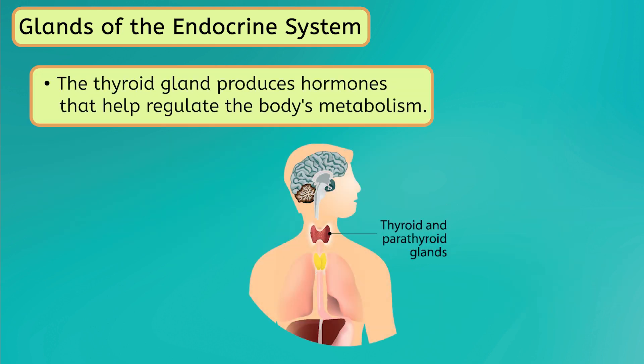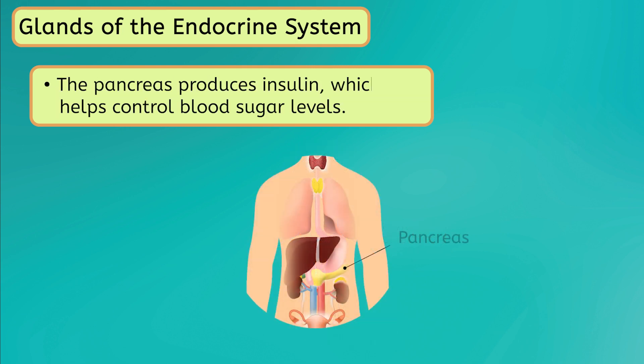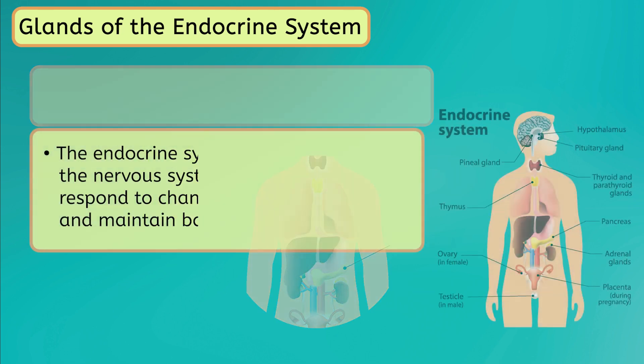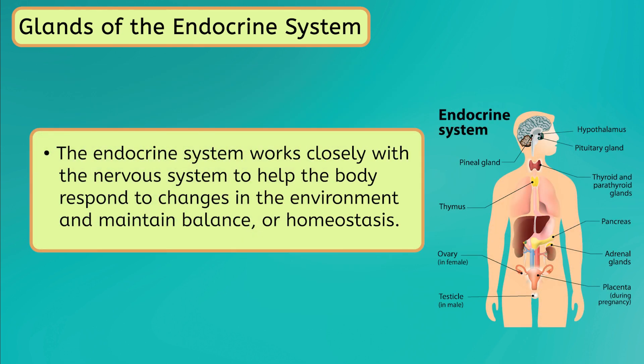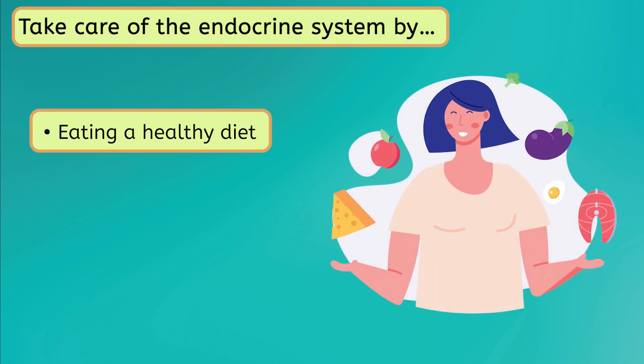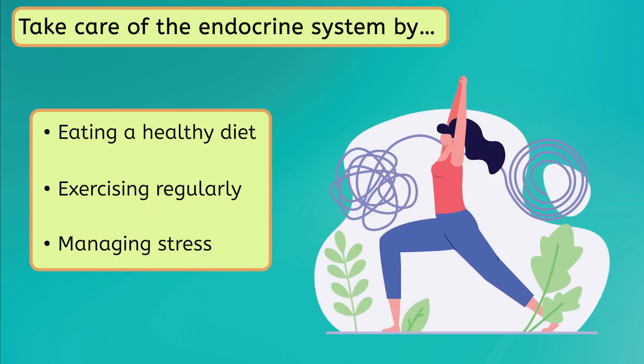For example, the thyroid gland produces hormones that help regulate the body's metabolism. The pancreas produces insulin, which helps control blood sugar levels. The endocrine system works closely with the nervous system to help the body respond to changes in the environment and maintain balance, or homeostasis. Keeping your endocrine system healthy can be achieved by eating a healthy diet, exercising regularly, and managing stress.